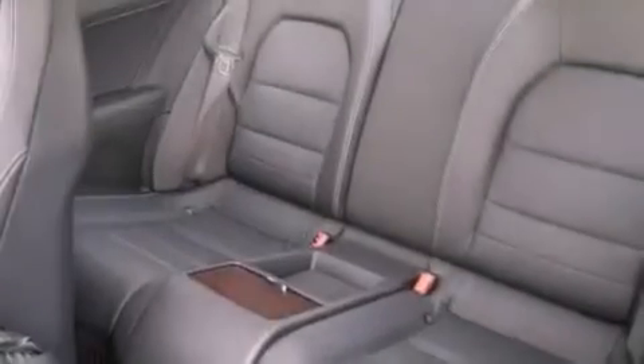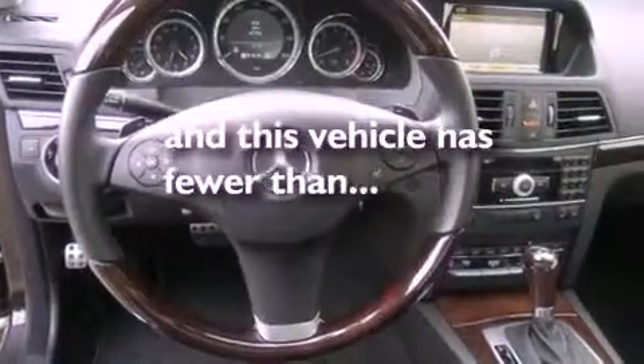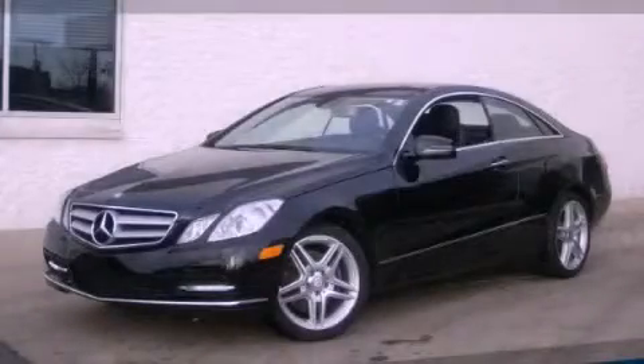The tele-aid system, an anti-lock braking system, and memory settings for the side view mirrors. This vehicle has fewer than 7,000 miles on the odometer. Stop by today and test drive this vehicle for yourself.